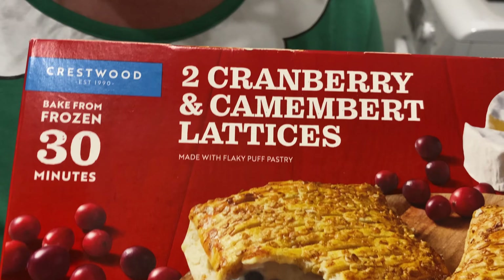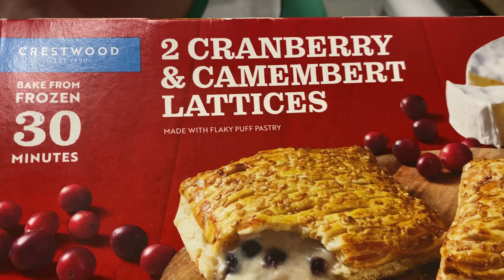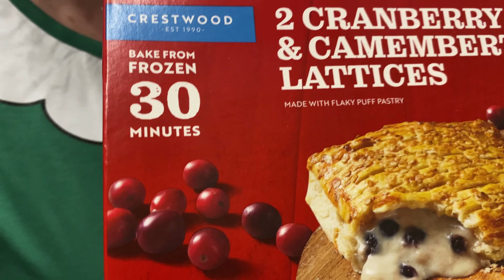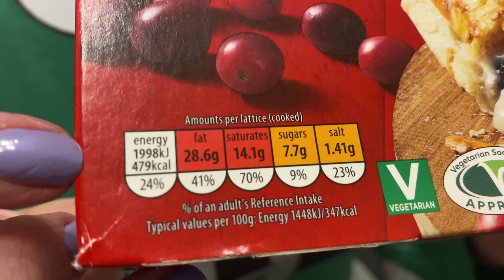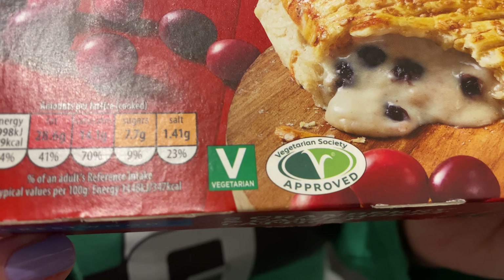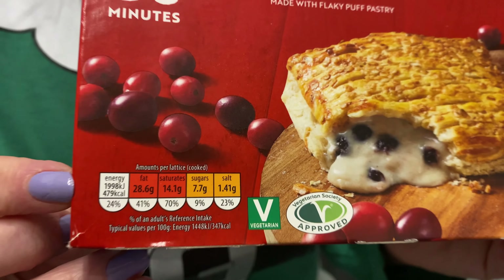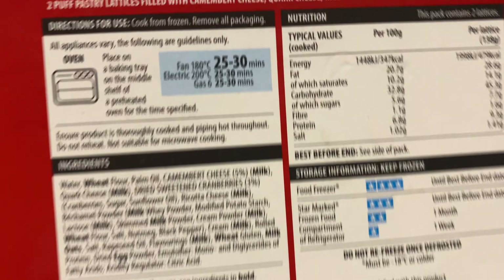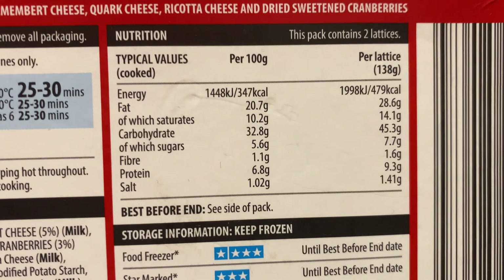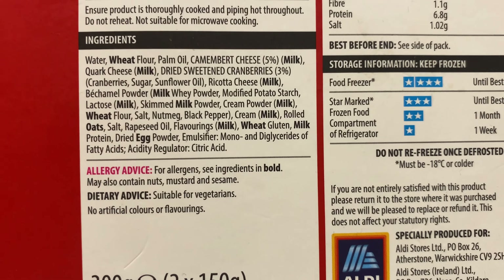Let's show you the back. Two cranberry and camembert lattices. Down here is the traffic light system and it looks like it's vegetarian — approved by the Vegetarian Society. There you go. And there are the cooking instructions, your nutritional value. You need to pause to read everything, and the allergy advice.